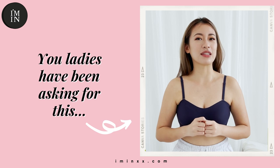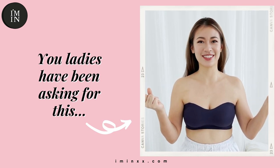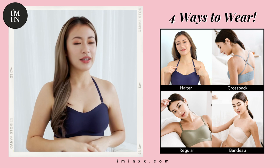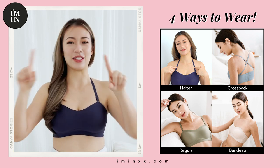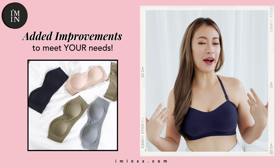Something amazing about this bra is that you can wear it strapless. You asked and we have delivered — our ARRI bras now come with detachable bra straps. You can wear our comfiest and favourite bra in 4 ways: halter, bandeau, regular, and cross-back.